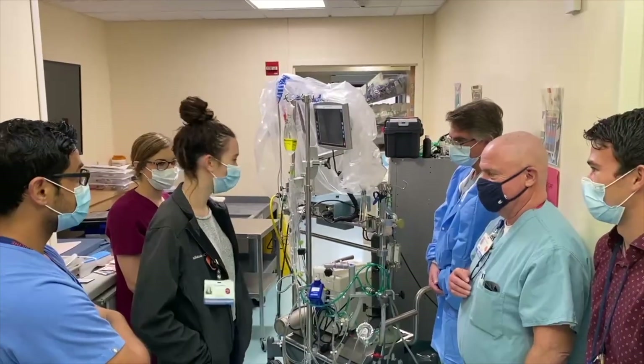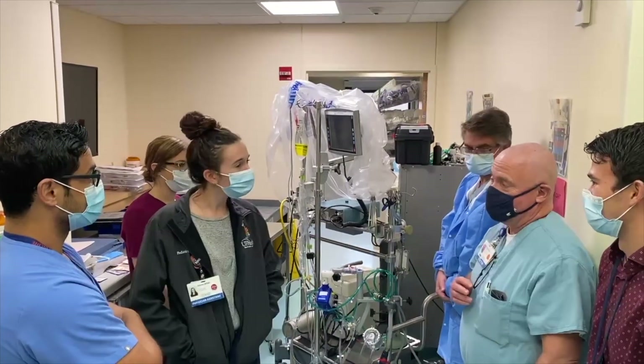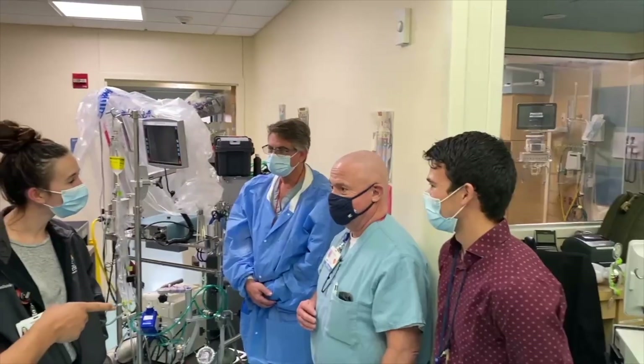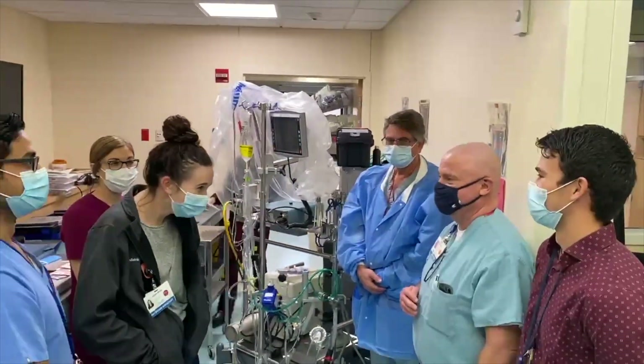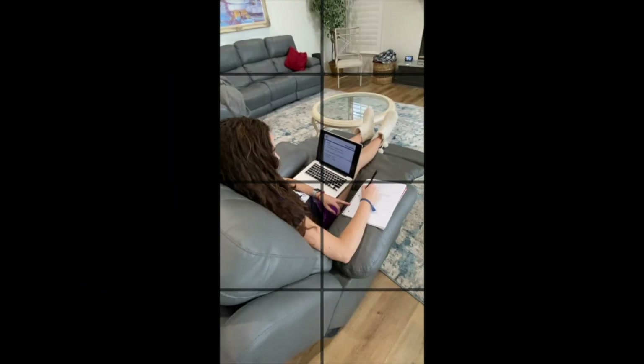I wish I knew something about ECMO and knew if there was something I could do. Alison, why don't you try the ELSO Neonatal and Pediatric ECMO course? Sign up for the ELSO Neonatal and Pediatric ECMO course and study in the comfort of your own home.